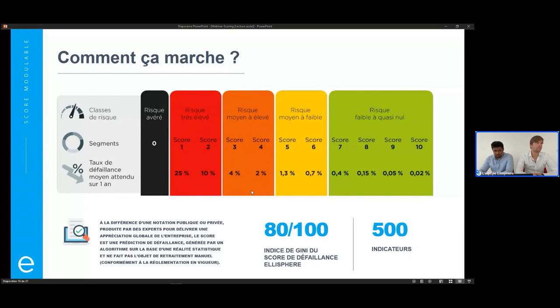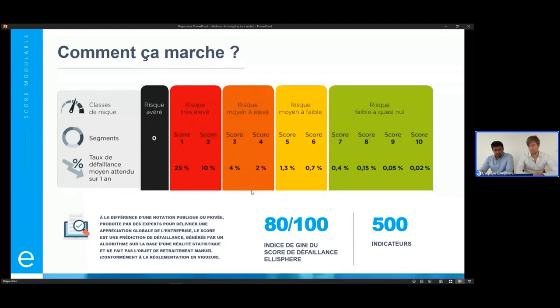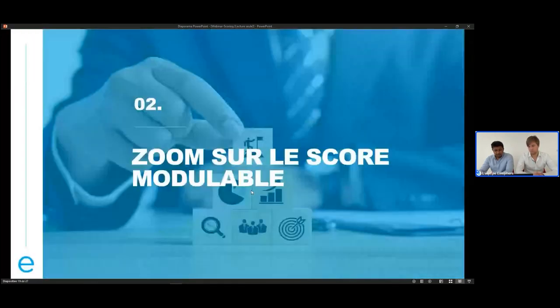On a parlé du score de défaillance, qui est un bon score standard aujourd'hui. Pour les problématiques d'illiquidité, il y a aussi d'autres typologies de scores. Dino-Jean, je te propose de revenir avec nous sur le score modulable. Qu'est-ce que c'est ? À quoi il sert ? Et on verra ensuite comment il fonctionne.